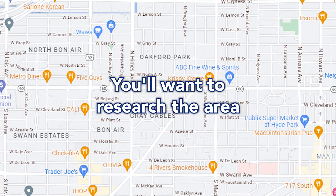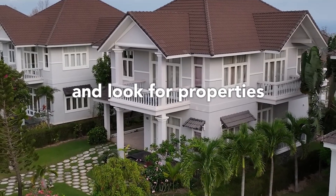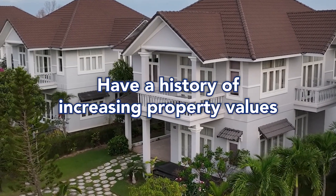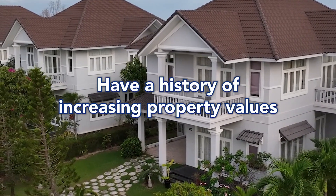Number one: location, location, location. Choosing the right location of your property is a crucial factor to consider when buying an investment home. You'll want to research the area and look for properties in neighborhoods that are high in demand, have low vacancy rates, and have a history of increasing property values.